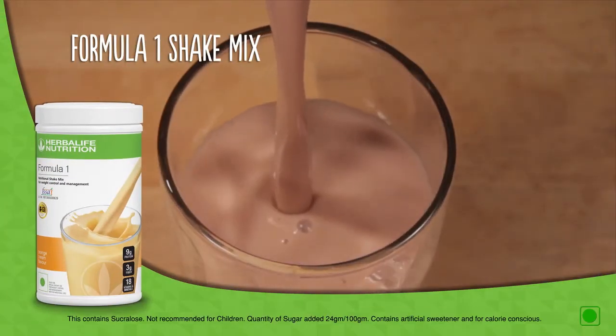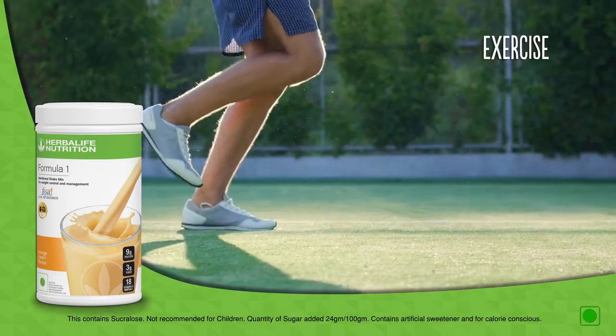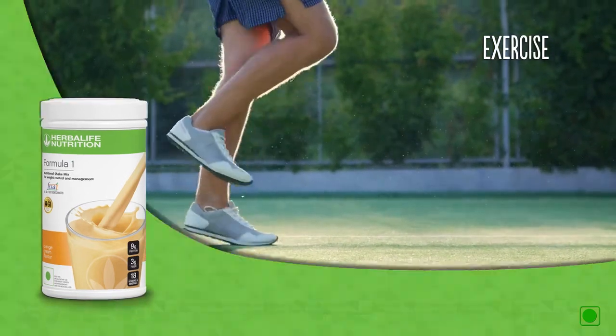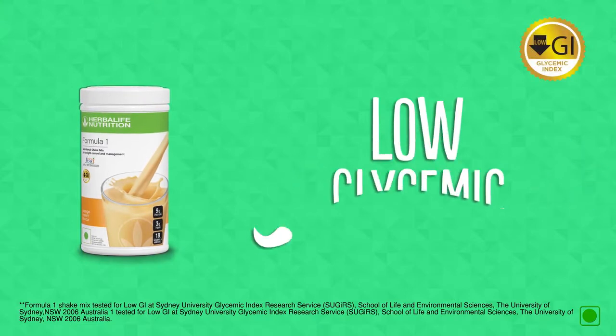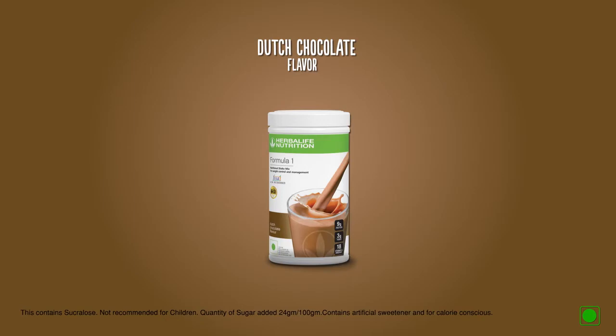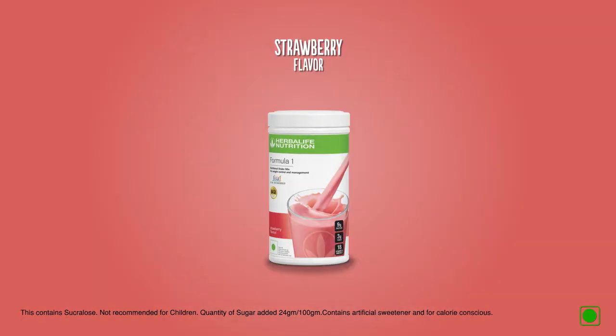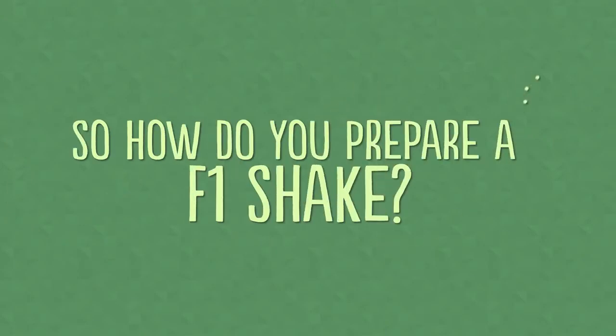Adding Formula One Shake Mix to your diet once or twice a day, along with portion-controlled meals and exercise, helps keep your body fit. Formula One Shake Mix is a low glycemic index food which facilitates more modest increases in blood sugar and provides longer lasting energy. It also comes in a range of flavors.